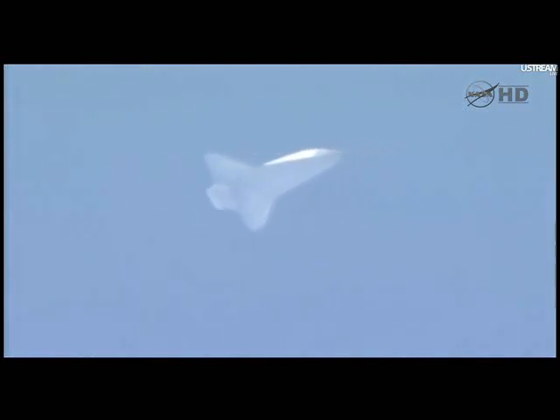Discovery now 6 minutes 45 seconds to touchdown, its speed 1,800 miles an hour, its altitude 15 miles, range 72 miles. Discovery now dropping 212 feet per second.